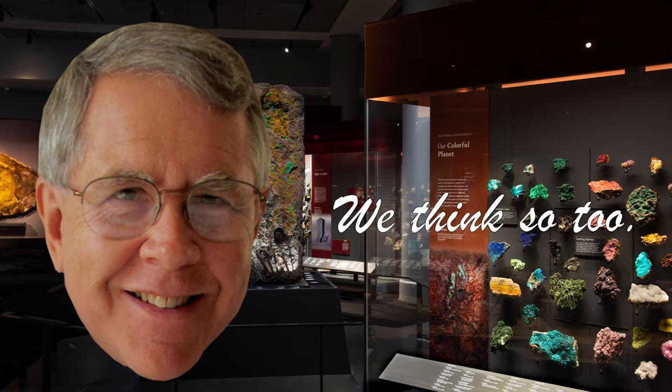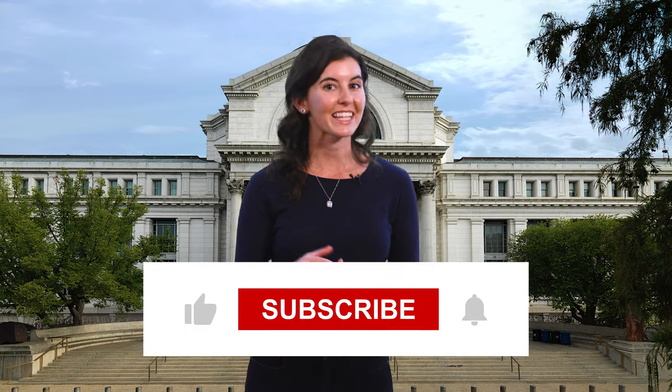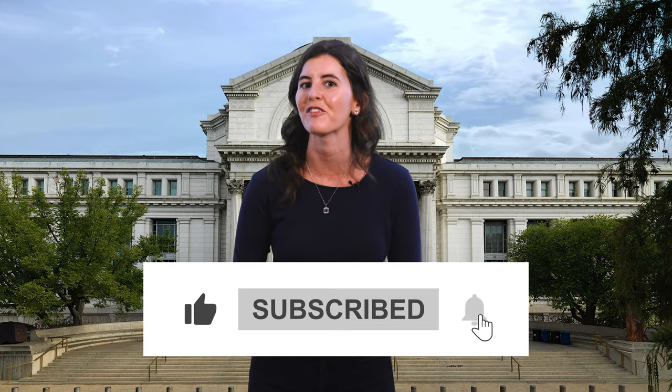Well, that's another one in the books. Tell me — what other treasures of the Smithsonian do you want to know more about? Let me know down in the comments, and don't forget to like, subscribe, and ring that bell so you don't miss out on future videos.